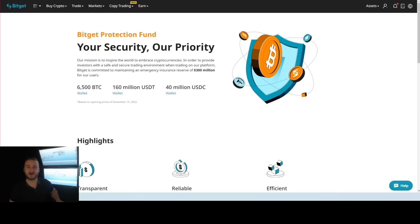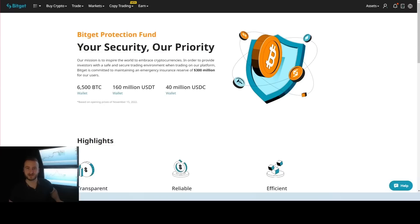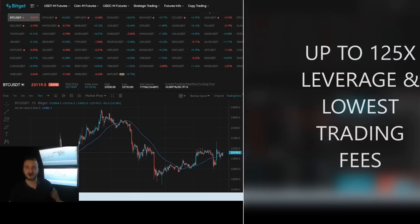BitGet is a non-KYC exchange, meaning you do not have to KYC — it is completely optional. BitGet also has a protection fund that secures user assets against external hacks and threats in the space. BitGet offers up to 125x leverage on futures with an extensive amount of trading pairs and liquidity on the market.